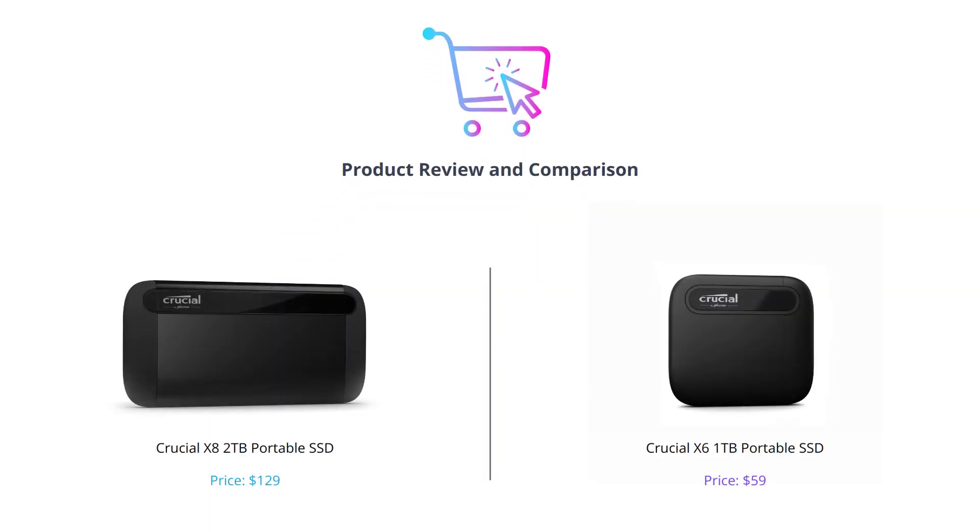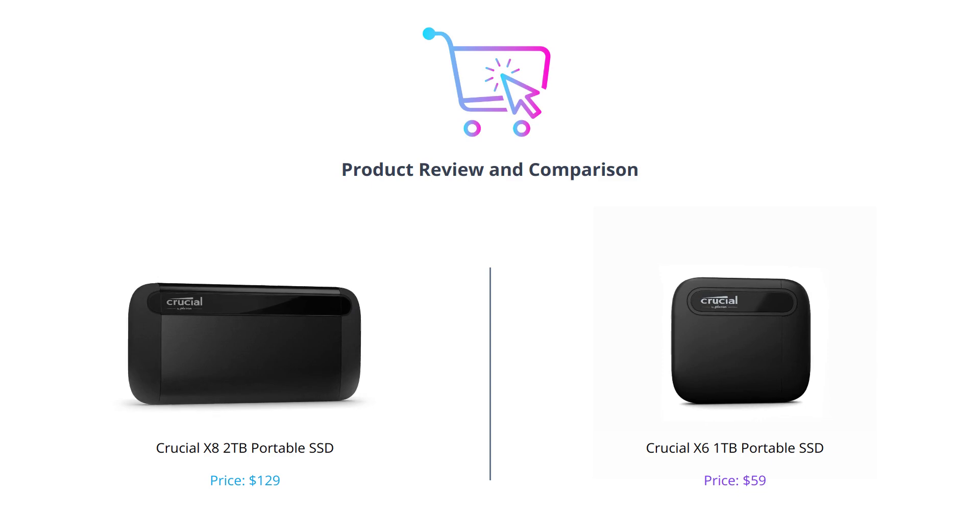Hey everyone, welcome back to our channel. Today we are going to compare two portable SSDs from the same manufacturer, Micron. We will evaluate the Crucial X8 2TB portable SSD and the Crucial X6 1TB portable SSD. We will compare them in various categories based on their features, performance, compatibility, and durability to help you choose the best one for your needs.